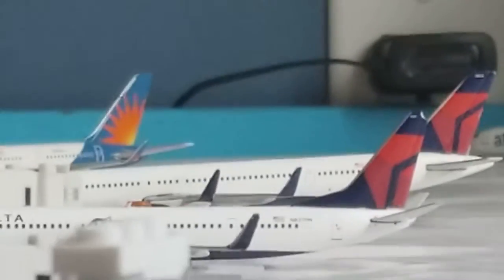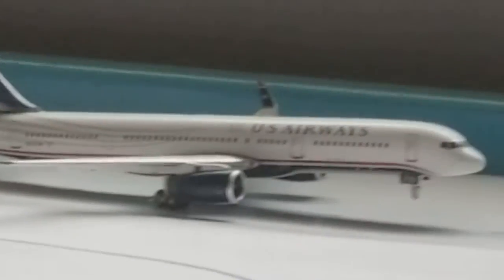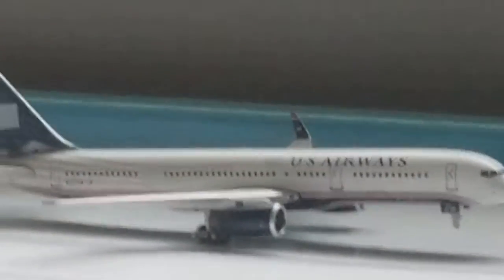This is my Gemini Jets Airport update number 7. Here on the runway, just taking off for San Francisco, is this US Airways 757-200. It came from Boston Logan about 40 minutes ago.